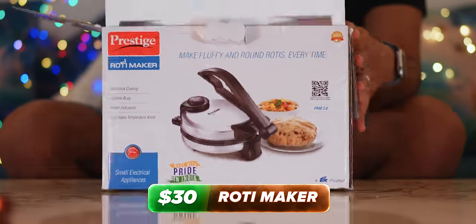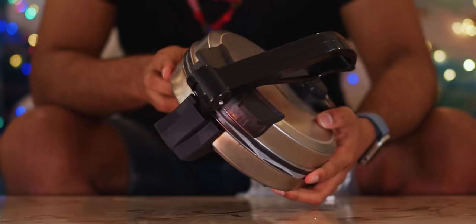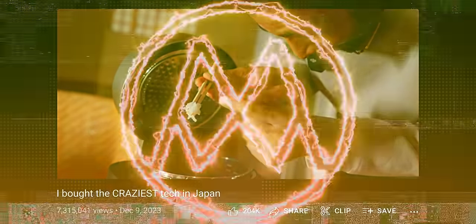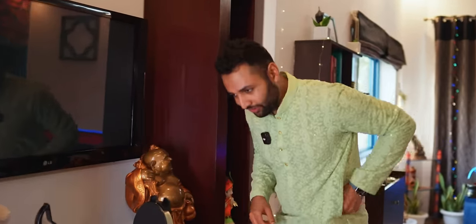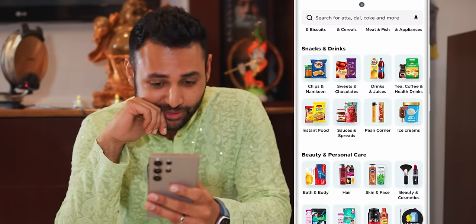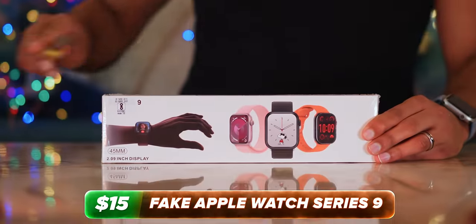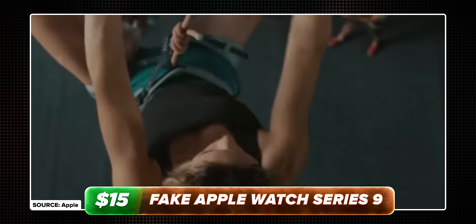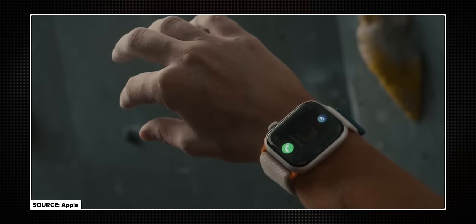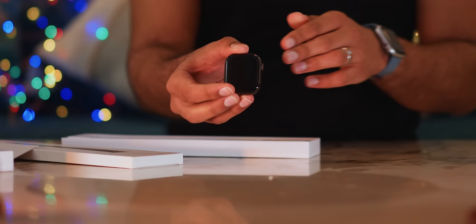I want to make this a tradition: wherever we go to a different country to make one of these buying tech videos, we get one piece of tech that helps us make a local food. In Japan, we did rice cookers. In India, we're doing rotis. Now I just need to get the stuff to make the dough. Blink It — I can't describe to you how awesome this service is, it makes the UK look backwards. So while that stuff arrives in seven minutes, let's test some watches.